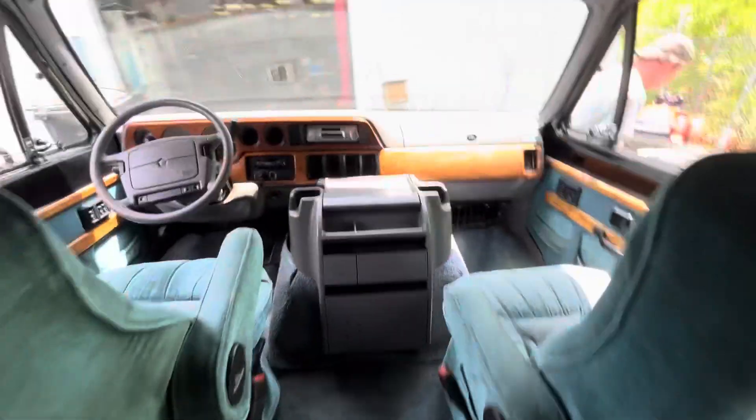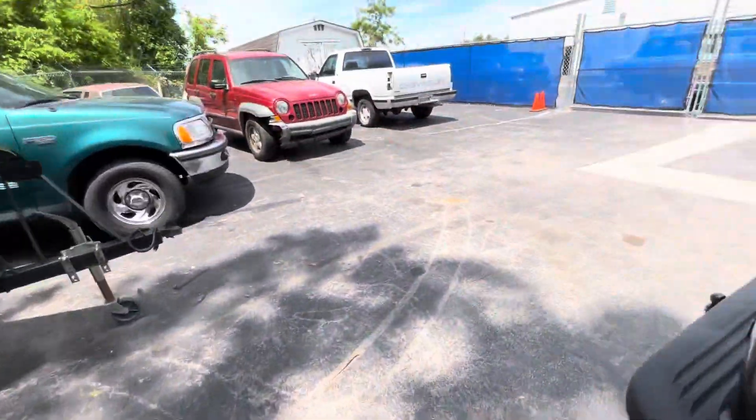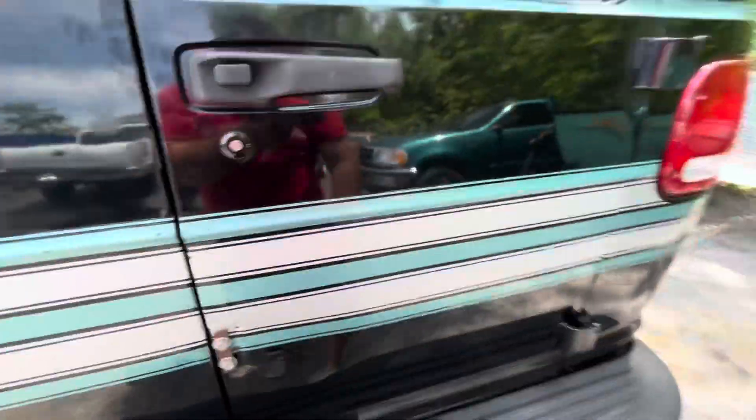Headphone jacks are located all around. And this does fold out flat into a bed, just like that. Alright, I'll show you the very back. Clothes racks. This was the place where a spare tire was.